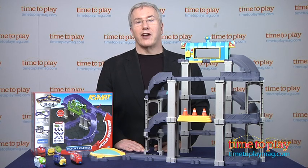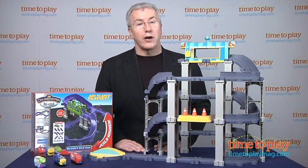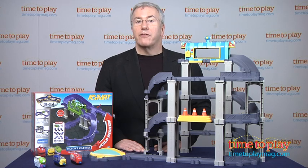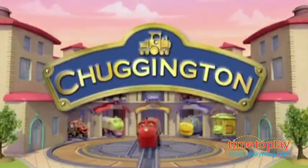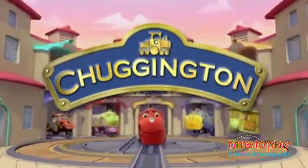Check out all the well-designed Chuggington sets and get started on building your Chuggington world. It's creative open-ended play with new classic characters that will keep your kids engaged and imagining for a very long time. Chuggington! Plackety-plack!